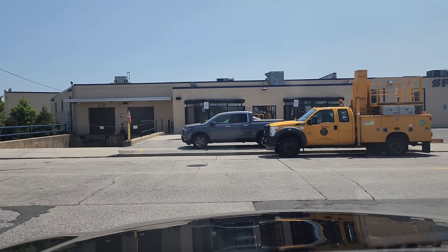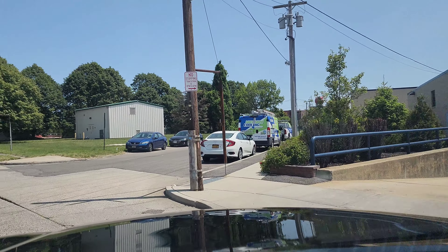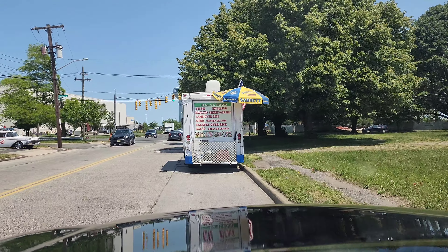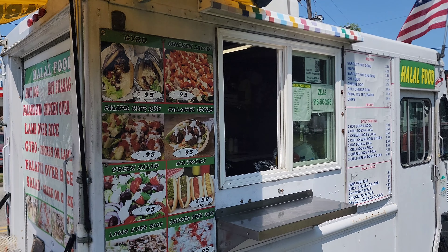Driving up. Here we go. Rama's Halal Food. Let's try this baby out. I'm going to pull up right behind him. Let's do a hot dog. Let's see what he got. Getting a hot dog.